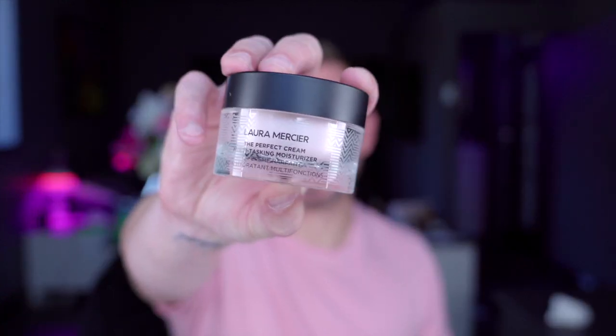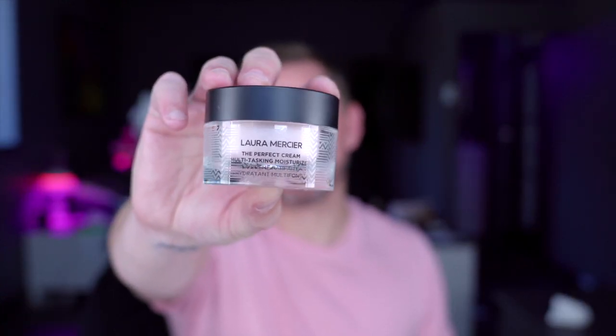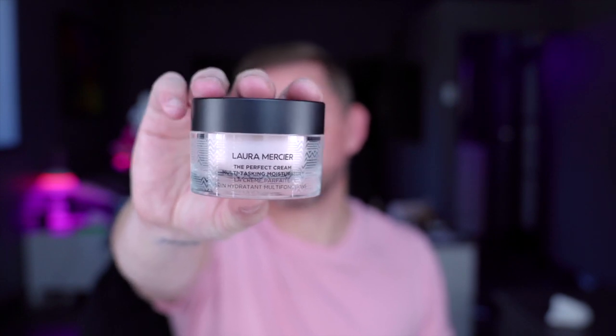Let's start with this one because it's a lovely one. This is Laura Mercier, the Perfect Cream Multitasking Moisturizer. It's so nice under your foundation, under your base, under your concealer, under the eyes. It's incredibly comforting and just gives a really nice prep for the canvas.